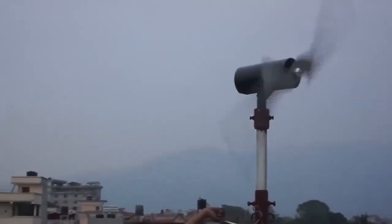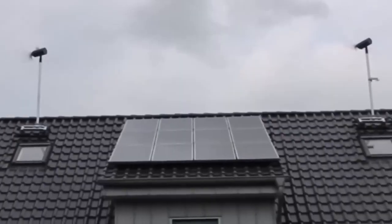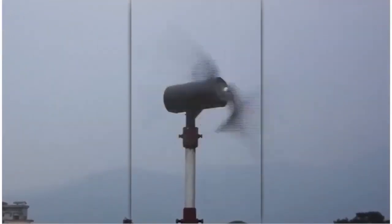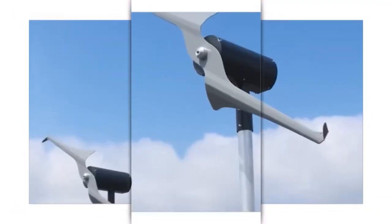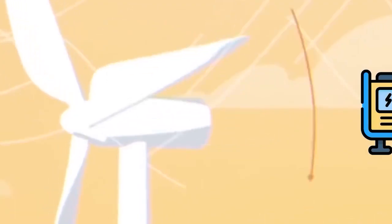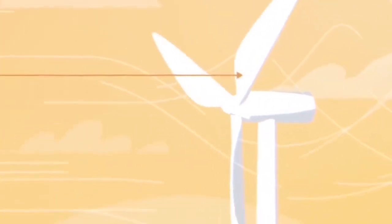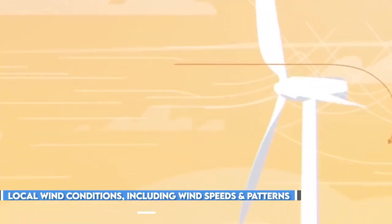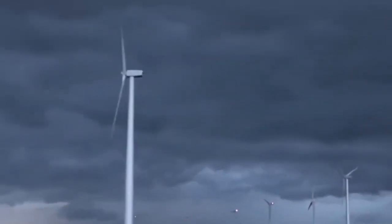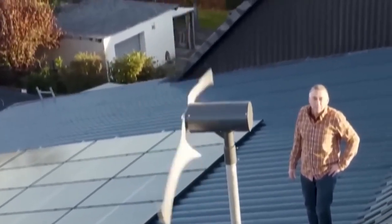Additionally, small wind turbines hold promise for increased efficiency, making them an attractive option for those considering off-grid living or seeking to reduce their reliance on traditional power sources. Despite their potential, it is crucial to approach the decision to invest in wind turbines in 2023 with careful consideration. Factors such as local wind conditions, including wind speeds and patterns, must be thoroughly evaluated to determine the viability and effectiveness of a wind turbine installation.